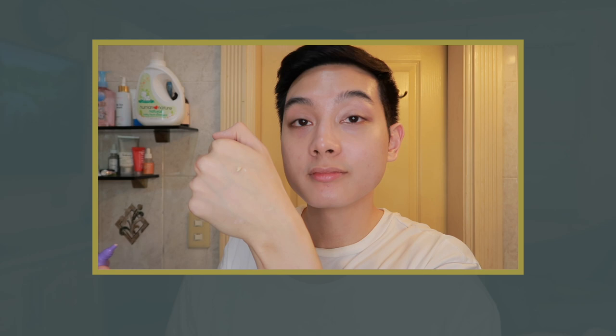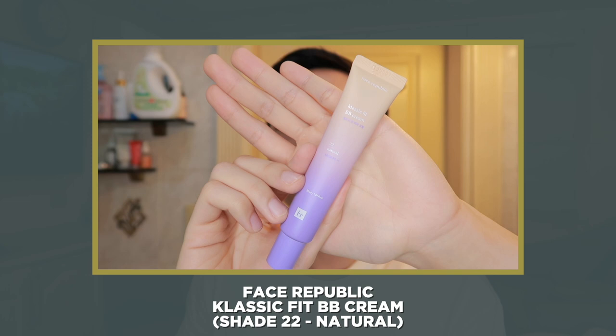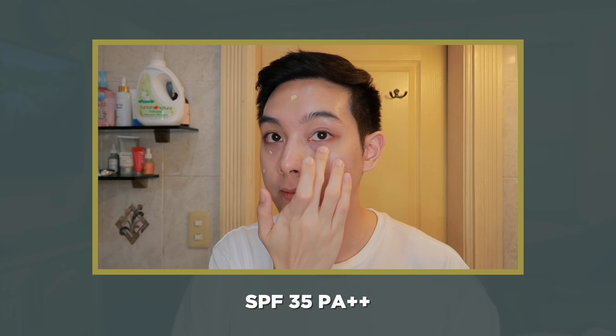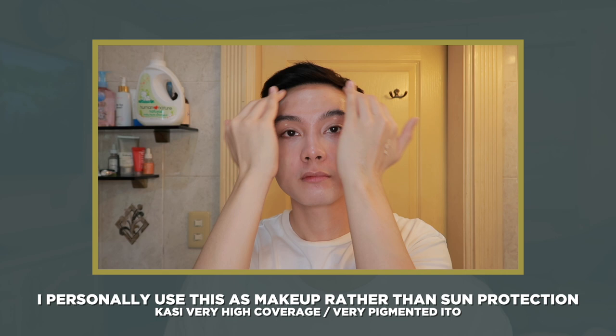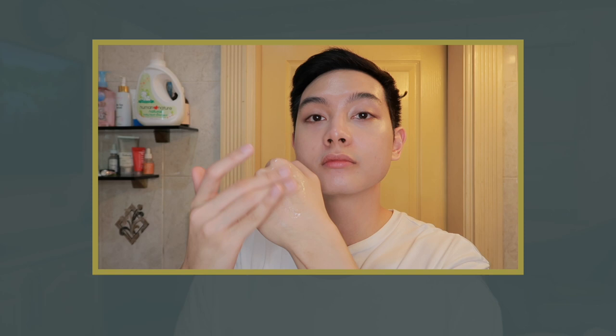For BB creams, ako dinadot ko lang to sa mukha ko like if I were just using a normal foundation — kasi talaga very pigmented ito. This one that I'm using is the Classic Fit BB Cream ng Face Republic in Natural, which actually has SPF 35 PA+++. But again, I personally use this as more of a makeup product during the day if meron akong events or shoots, kasi maganda yung coverage niya and long-lasting compared to tinted sunscreens. Now, if I want a more dewy finish sa BB cream ko, I will sometimes add in a hydrating serum — itong gamit ko is the Hydro Boost Solution Serum by Face Republic. Yes, I know this might dilute yung sun protection kapag hinalo niyo siya dun sa BB cream. But remember, I'm just using this BB cream as makeup, and meron akong full layer of sunscreen sa ilalim kasi nag-tinted sunscreen na ako.